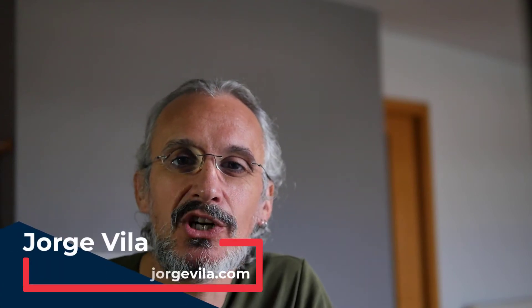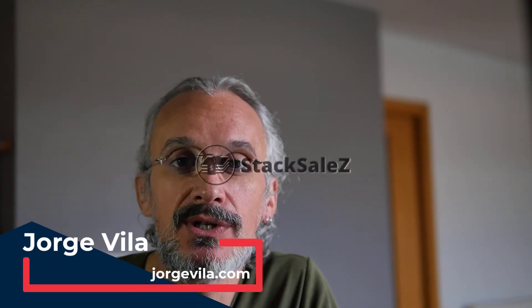Hello, this is Jorge from jorgevila.com and today I want to show you Stack Sales.